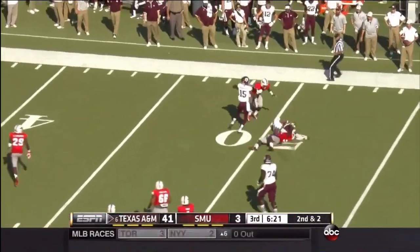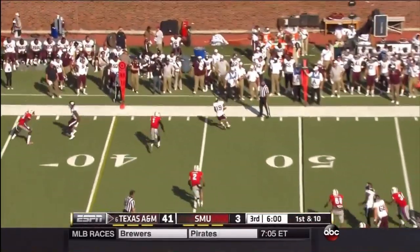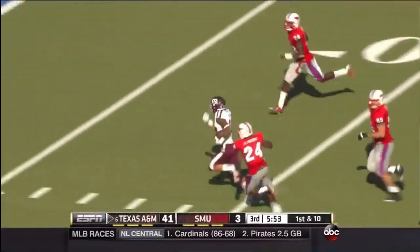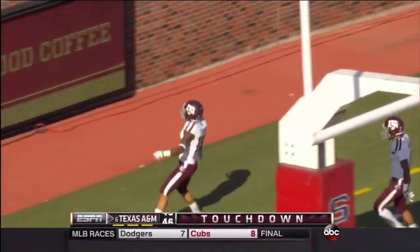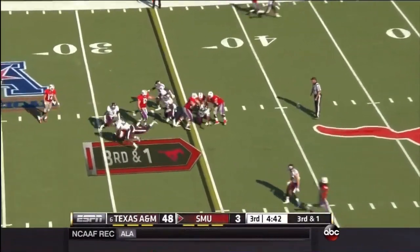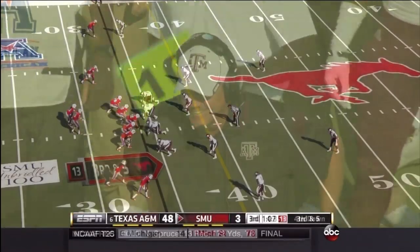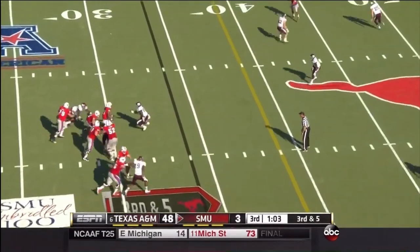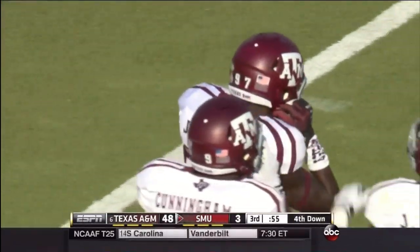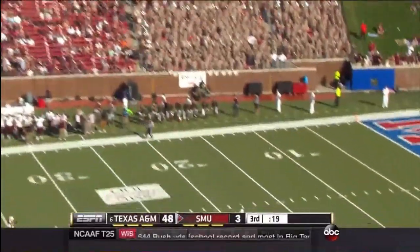Gonzalez to midfield — four or five conferences. Tabuyo makes the first man miss, makes another man miss, cuts back at the 30, 20, 10 — touchdown! Jeremy Tabuyo, 50 yards. Yeah, but with that level of non-conference schedule, I think it gives you a chance to be in the conversation for the top four at the end of the season. Three other undefeated teams and a couple of teams with one loss — that is going to be a very difficult argument on their side.